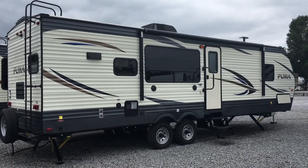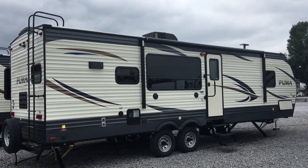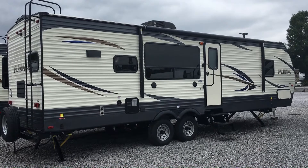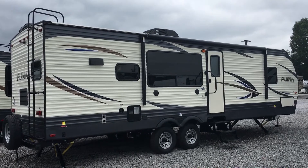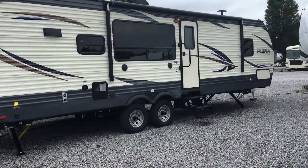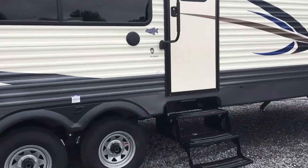I'm Colin Fitzgerald with Arrowhead Camper Sales in Mayfield, Kentucky. I'm going to be showing you a 2018 28 RKSS Puma Travel Trailer by Palomino. It's a Forest River product. This is actually a new floor plan for 2018 by Puma, based on the old 30 RKSS. There are some variations I'm going to try to point out as we go through it, but overall some pretty neat things have been added into this unit.